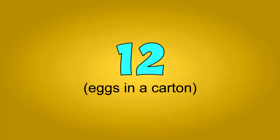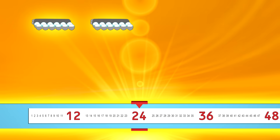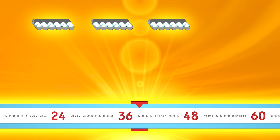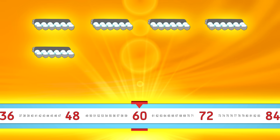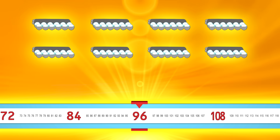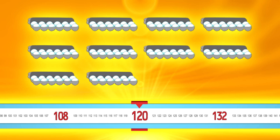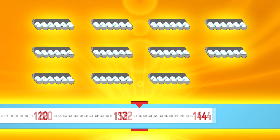Count by twelves. Ready? Twelve, twenty-four, thirty-six, forty-eight, sixty, seventy-two, eighty-four, ninety-six, one hundred eight, one hundred twenty, one hundred thirty-two, one hundred forty-four.